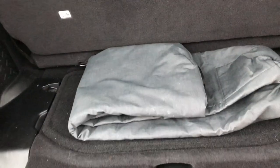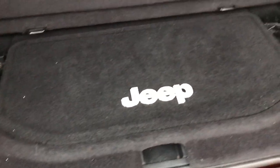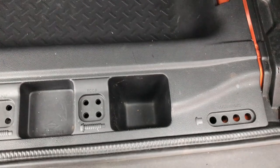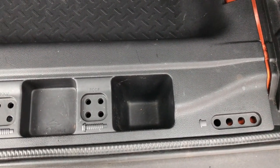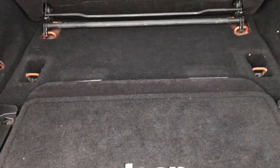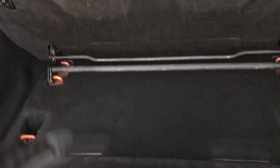Back storage area is very clean. This is the carrying case for the front hardtop pieces, but you can see the back storage area is very clean back here. Storage underneath — you have your door hinge and roof bolts spots back here. These seats do fold down and also fold up for extra storage.